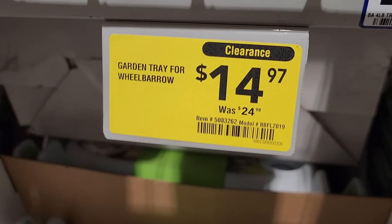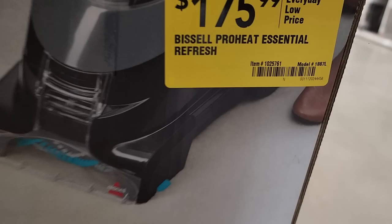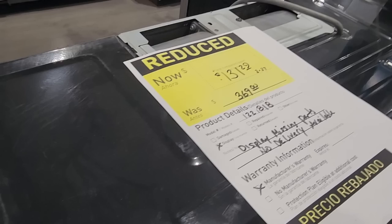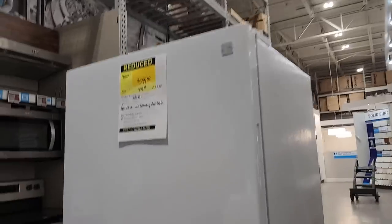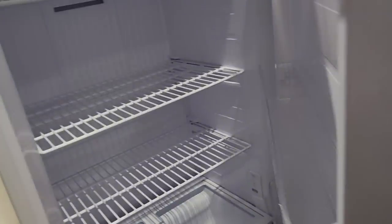You got a wheelbarrow tray for $14.97, and then some more clearance deals — a Bissell carpet cleaner for $131 down from $369. A microwave for $5.99 down from $8.49. They got this fridge for $5.99, down from $7.99 — it's pretty nice, pretty much brand new. You can switch the door to the other side; these are universal basically.